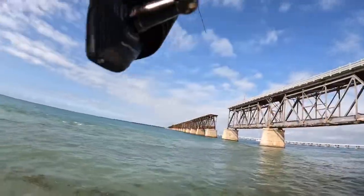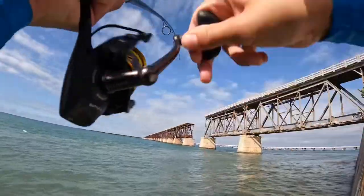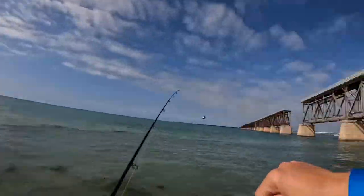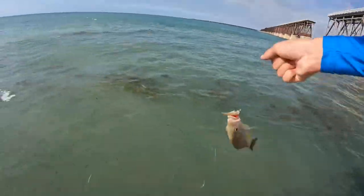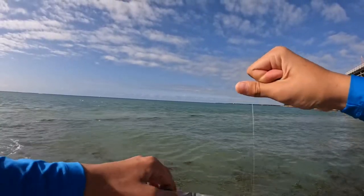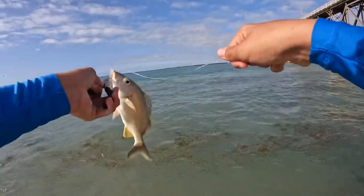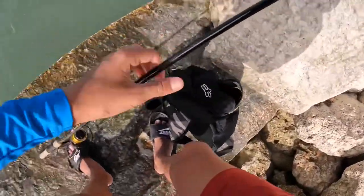I got another one! Gonna let this guy go too. If I don't get a snapper or something, I might keep one of these guys and try them out — I've never really tried them but hey, could be good.